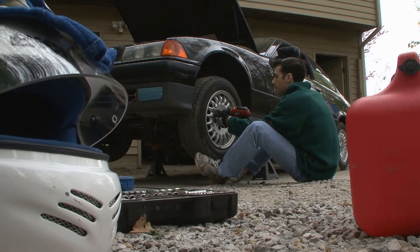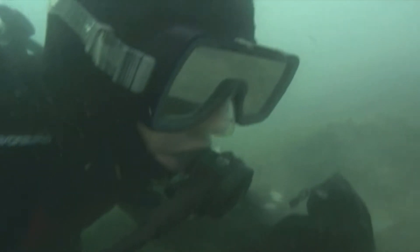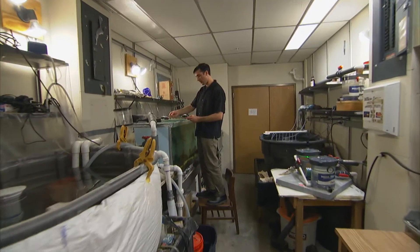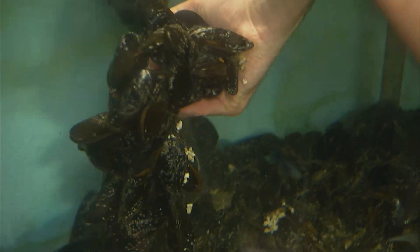When John Wilker is not fixing cars, jogging around town, or deep sea diving, he's here in his lab at Purdue University studying mussels and oysters and how they do what they do — stick to things underwater.